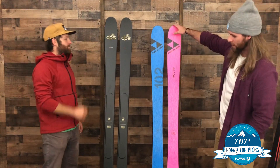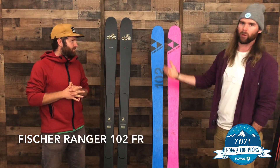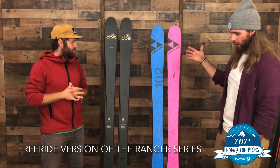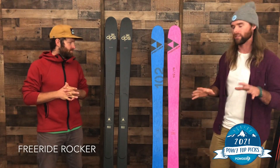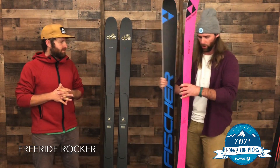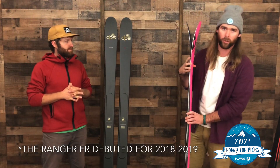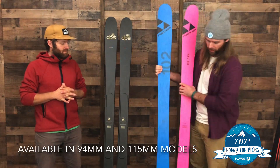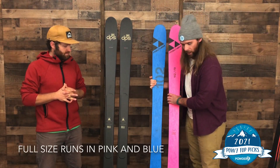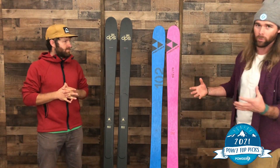The first ski is the Fischer Ranger 102 FR — FR standing for freeride. Essentially, they took their famed Ranger line and added a bunch of tail rocker. They softened up the tips and tails a little bit and gave it a little bit more freeride profile. This came out originally as the inaugural year last year, and the 102 as well as the 94 FR was an awesome ski — a shop favorite for sure. Back for 2021 with a top sheet update, they give you two options: you can do blue or pink.